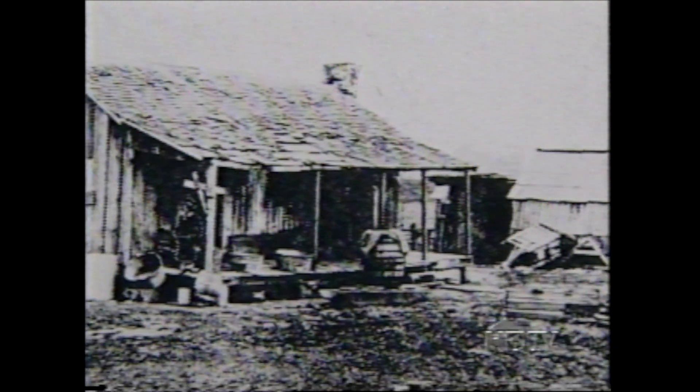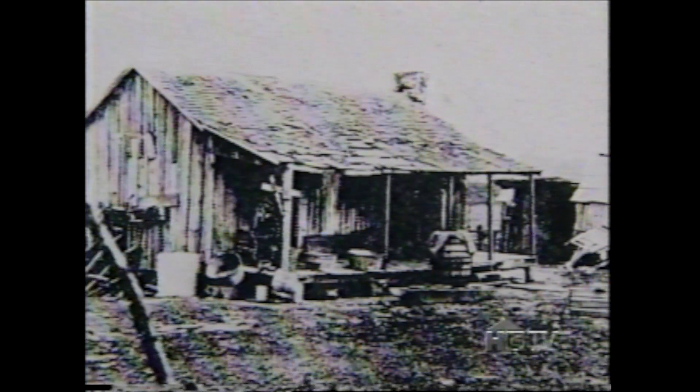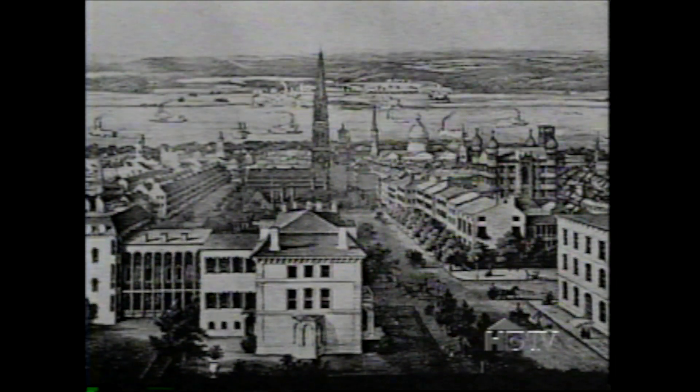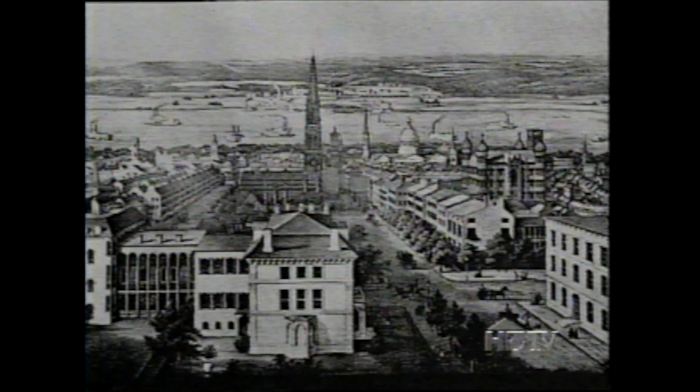Born Sarah Breedlove in 1867 on a Delta, Louisiana plantation, this daughter of former slaves transformed herself from an uneducated farm laborer in the cotton fields to a celebrated entrepreneur, philanthropist, and social activist. She was orphaned at age 7, married at age 14, a mother at 17, and a widow by age 20. As she sought a better life for herself and her young daughter, Madam Walker moved to St. Louis, where she earned a reputation as a first-class washerwoman.